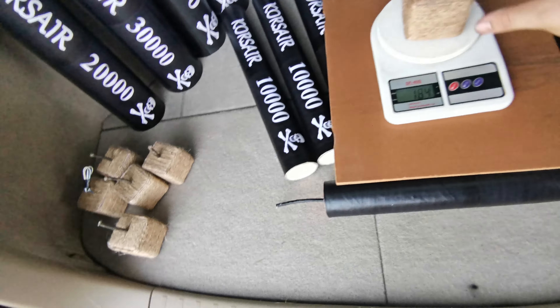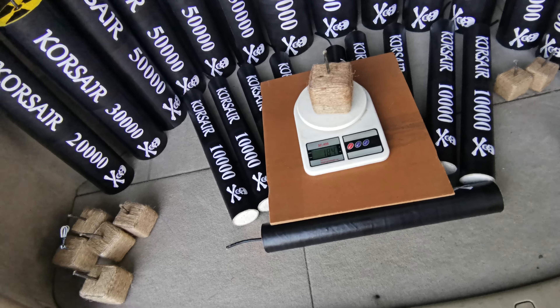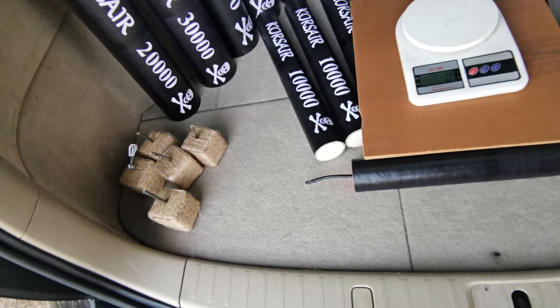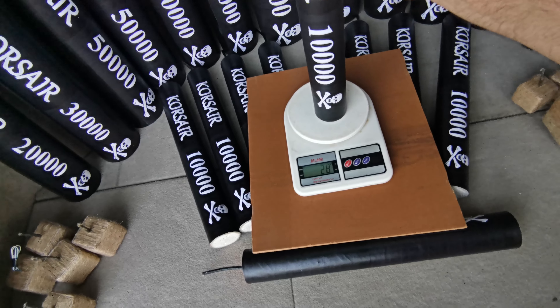Quadroboom 8x8 — quite big petard. 184 grams. They are so light because no plaster inside, just only threads. 184 grams.